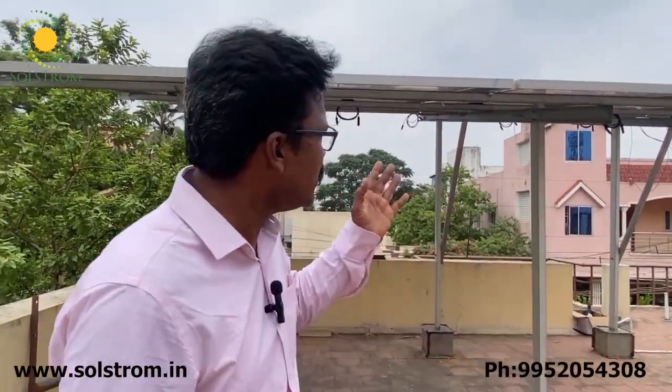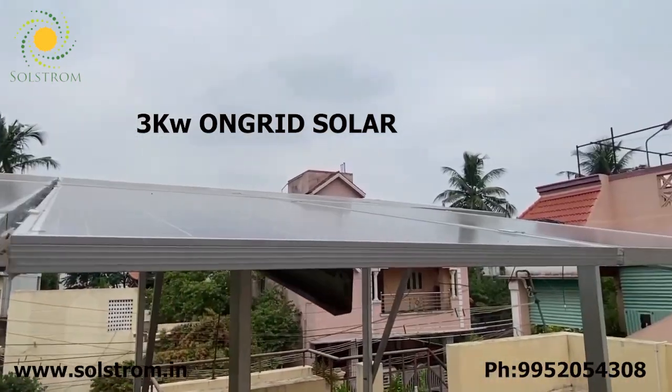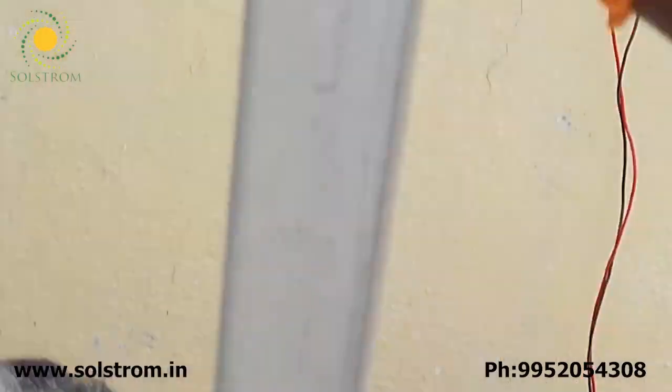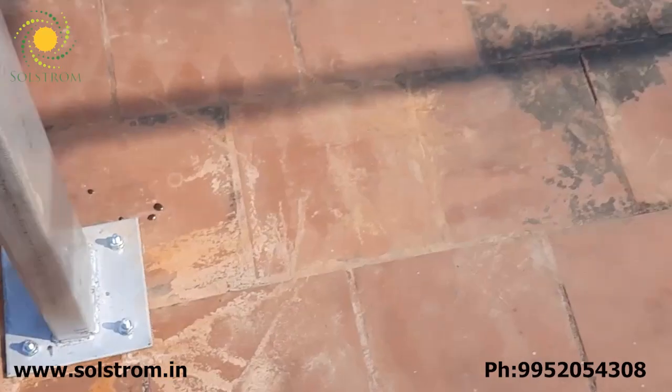This is a GI hot-dip galvanized high-rise structure with 80mm by 40mm by 20mm dimensions and 2mm thickness base. It is a strong and sturdy GI coating with 80.86 micron thickness.